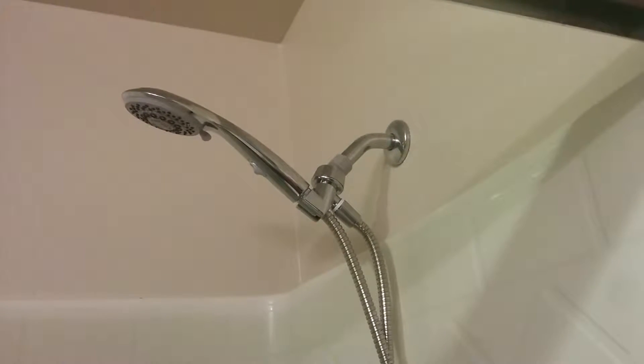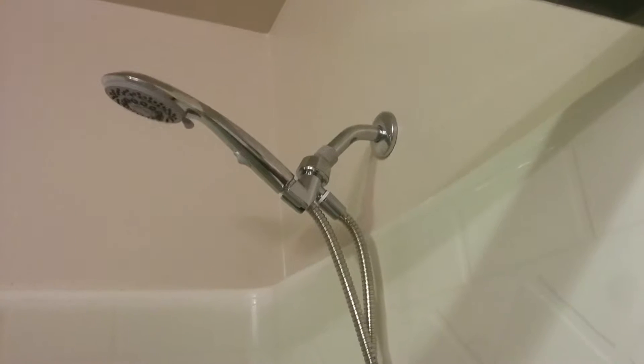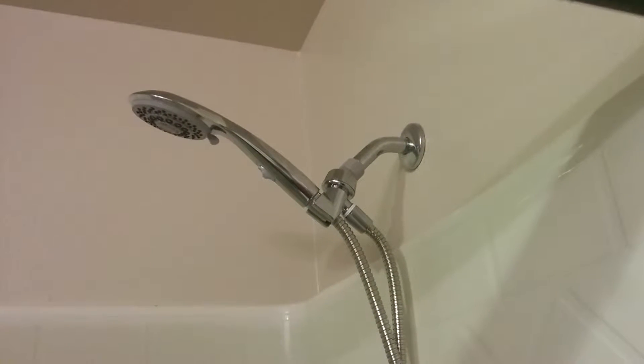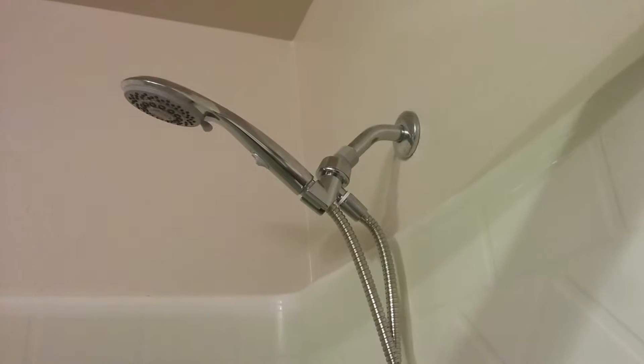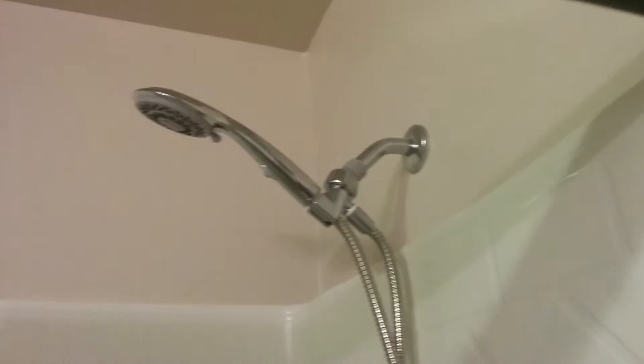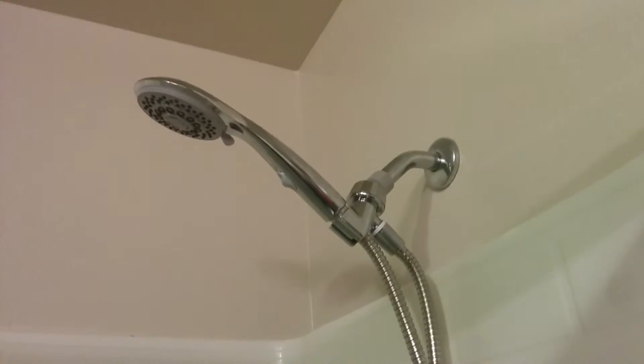When we bought this new house that we live in right now two months ago, it had a nasty head on the shower. It sprayed everywhere and it was uncomfortable to take a shower, so we replaced it with this model.